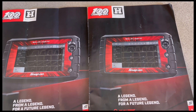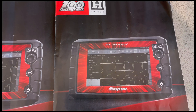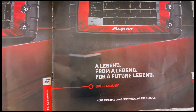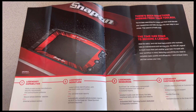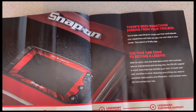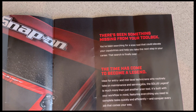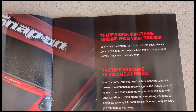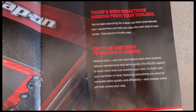On the front page it talks about the Solus Legend — a legend from a legend, for a future legend. Your time has come, see pages two and three for details. So on pages two and three it says there has been something missing from your toolbox. You've been searching for a scan tool that could elevate your capabilities and help you take the next step in your career. The search is finally over — the time has come to become a legend.